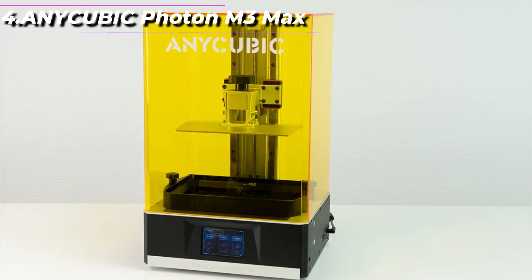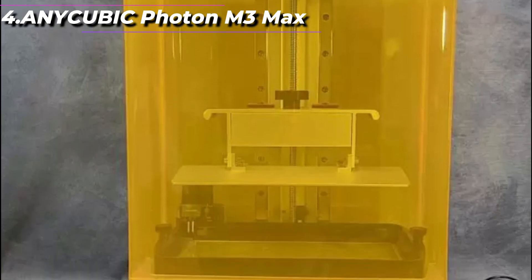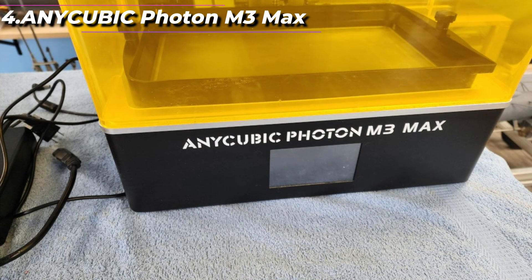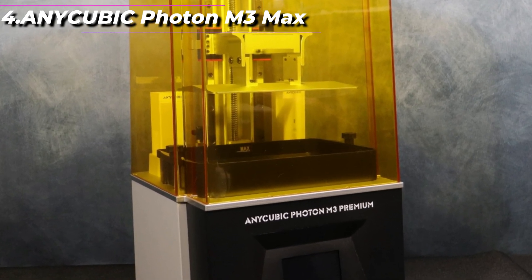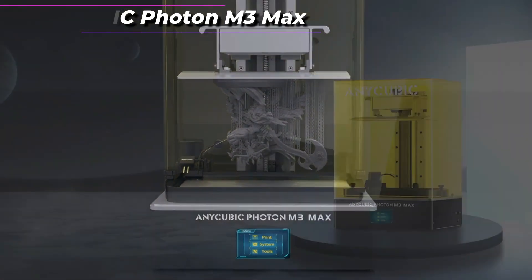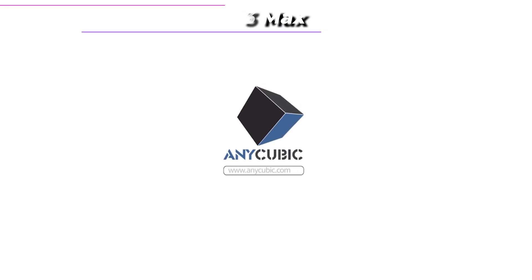It also has a built-in air purification system, which helps to reduce the odor associated with resin printing. Overall, the Anycubic Photon M3 Max is an excellent choice for anyone looking for a professional-grade resin 3D printer. Its large build volume, dual-linear rail system, and monochrome LCD screen make it a top contender in the market. However, it is worth noting that the M3 Max is a large and expensive printer and may not be suitable for beginners or those with limited budgets.